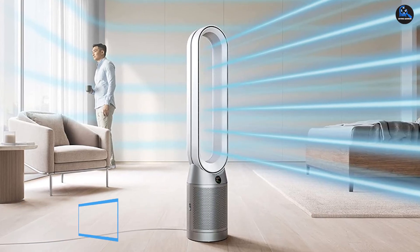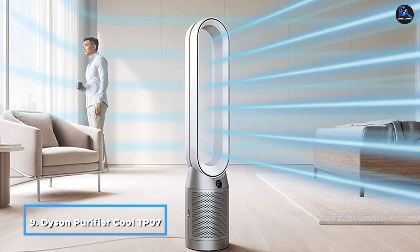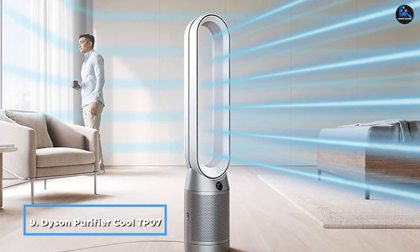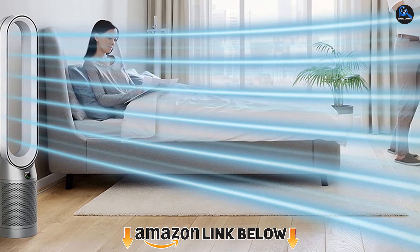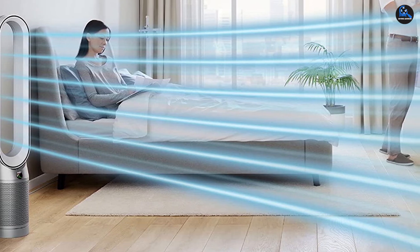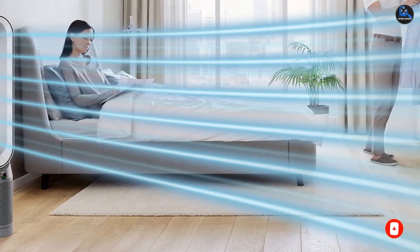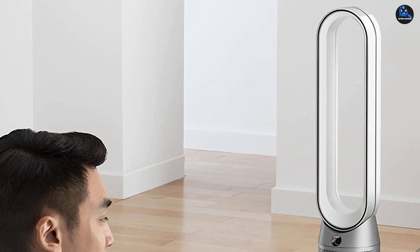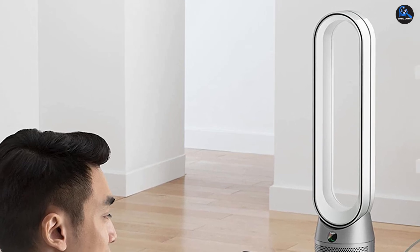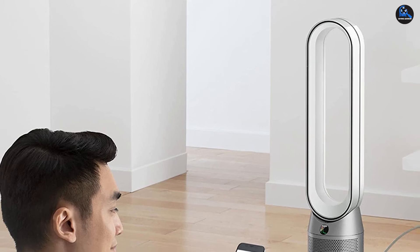Next at number 9, we have the Dyson Purifier Cool TP07, one of the latest Dyson models, redesigned to project 50% cleaner air. It uses a HEPA filter with a layer of activated carbon to eliminate odors, ultrafine particles, and gases like volatile organic compounds. The device is powerful enough to purify an entire room while running quietly. Several customers report that this device helped improve their allergy symptoms. The Dyson Purifier Cool TP07 is compatible with the Dyson Link app.